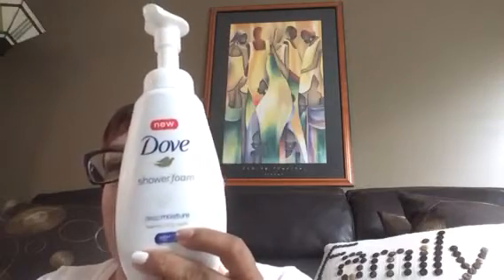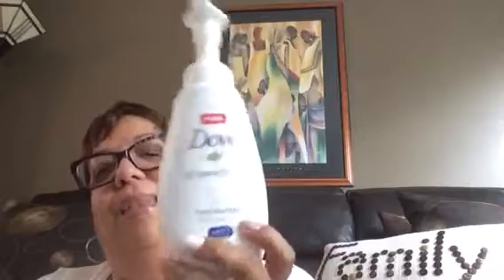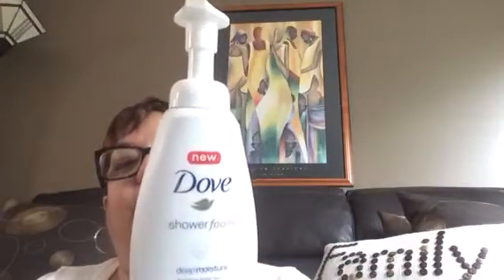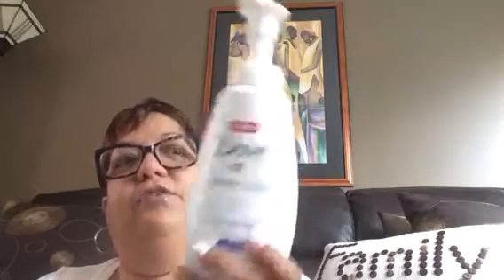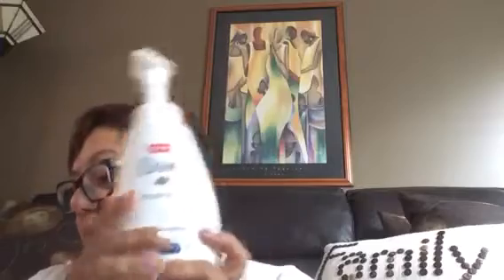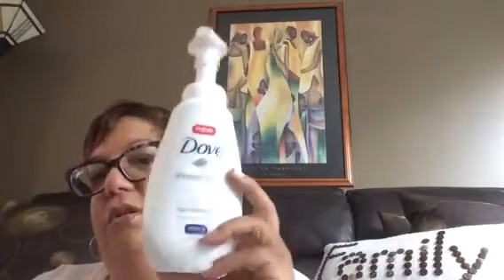Oh, I forgot one — back to bath and body. This Dove Deep Moisture Shower Foam. Love it, very good. I found it at Target and Walmart, and I think CVS may have it now. If you're a Dove person — for my sensitive areas I use Dove — yes, love it.